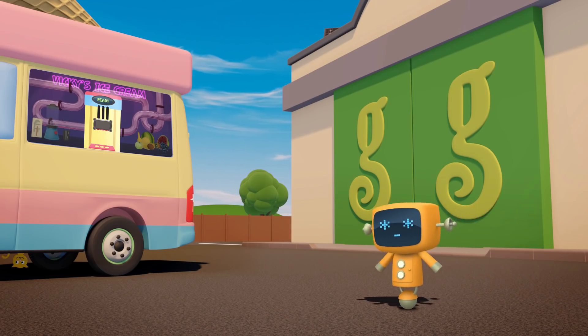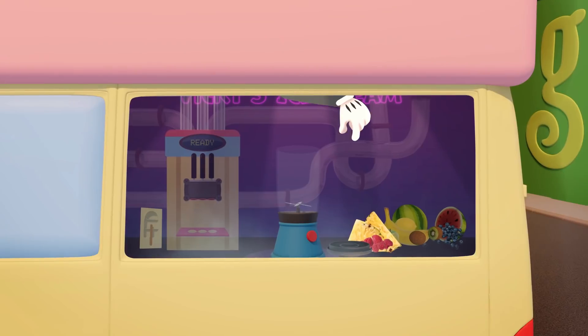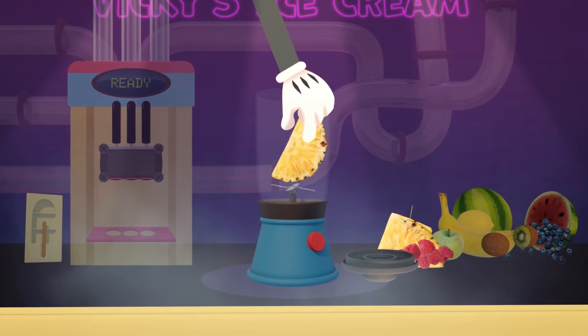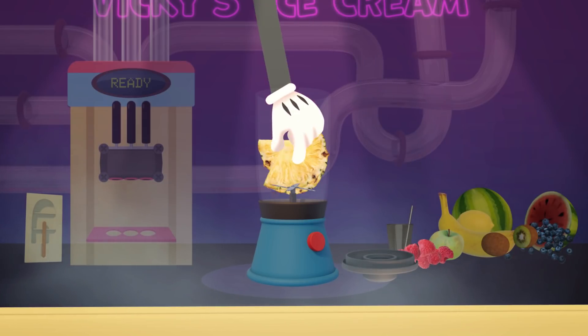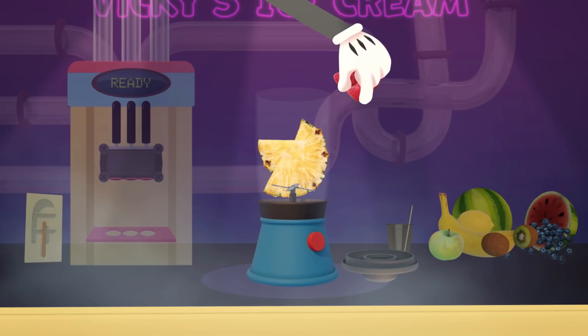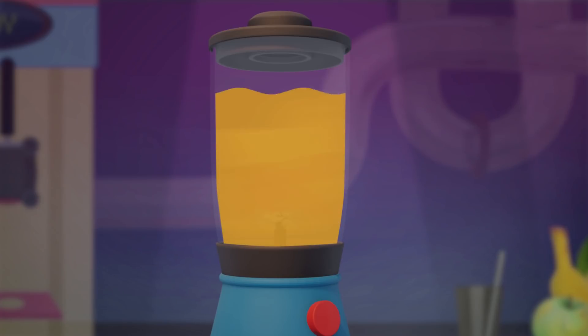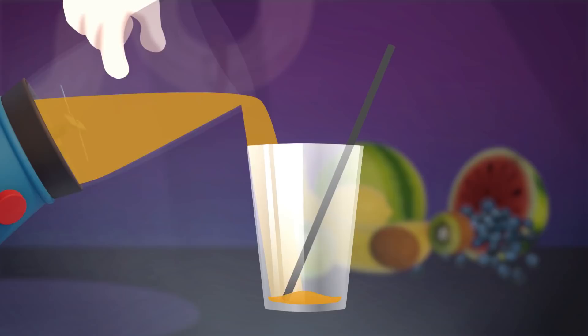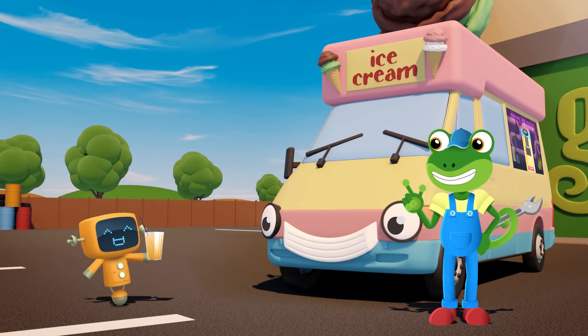That just leaves Yellow! Yellow's ordering a fresh fruit smoothie. Vicky puts in yellow pineapple, red raspberries, and some apple juice. Blend it all together and you get an awesome orange smoothie! Delicious!